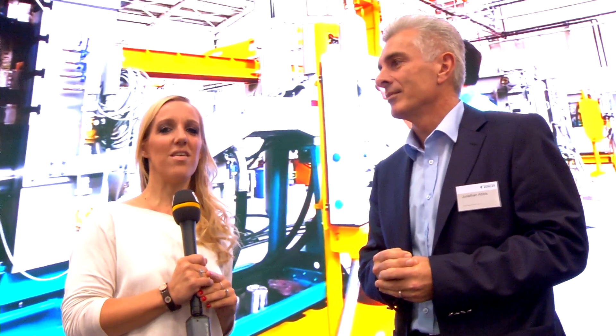I'm here in Hall 11 and I'm very happy that you have some time for us today. Mr. Abbis, you're head of the Business Unit Die Casting for Bühler. What do you think are the trends for the future?